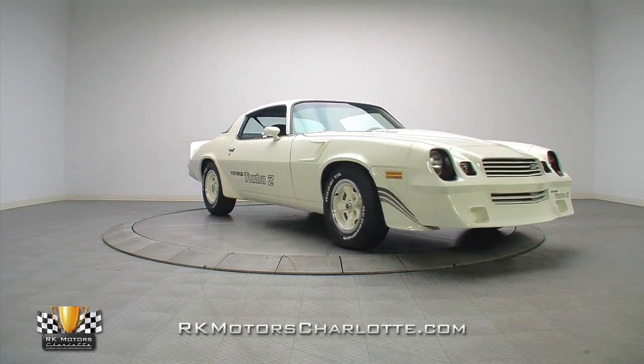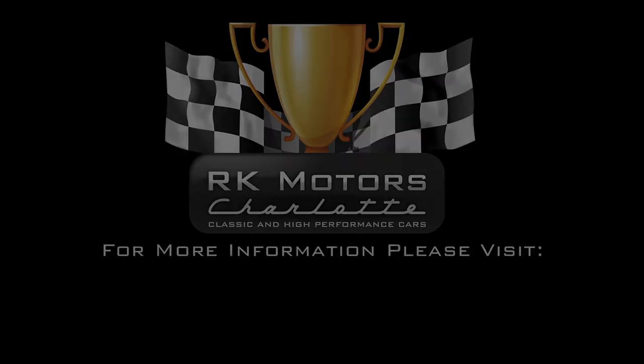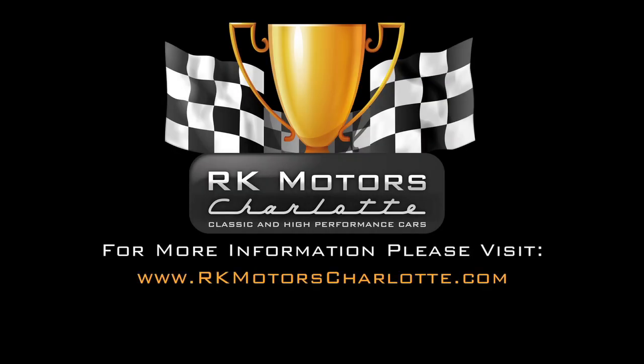For more information on this amazing car and many others, call, click, or visit rkmotorcharlotte.com.